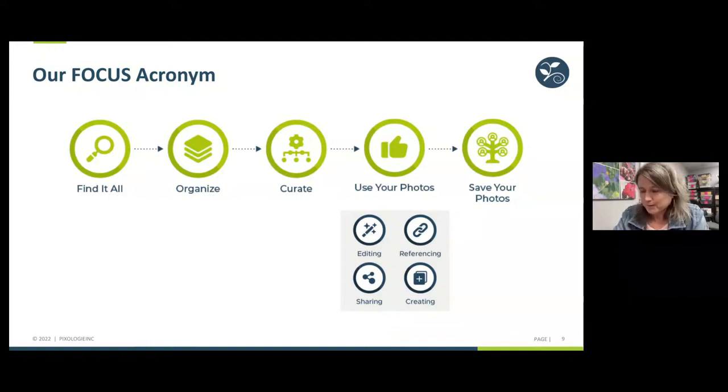Under the Use Your Photos area, we have editing — cropping, adding comments or descriptions. We reference them, share them, and create with our pictures. The photo gift and photo book industry is massive. But in the process we often aren't giving thought to how we'll access the pictures we used for those things in the future. What we're here for at Pixology is really to focus on the other four letters of this acronym.